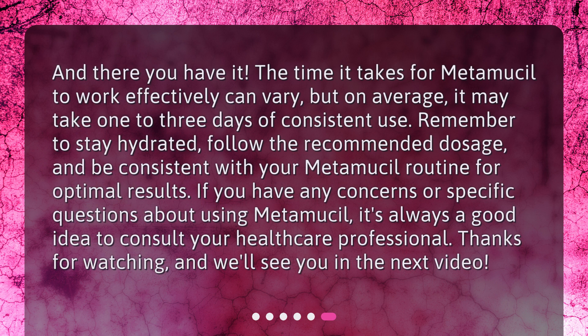The time it takes for Metamucil to work effectively can vary, but on average it may take one to three days of consistent use. Remember to stay hydrated, follow the recommended dosage, and be consistent with your Metamucil routine for optimal results. If you have any concerns or specific questions about using Metamucil, it's always a good idea to consult your healthcare professional. Thanks for watching, and we'll see you in the next video.